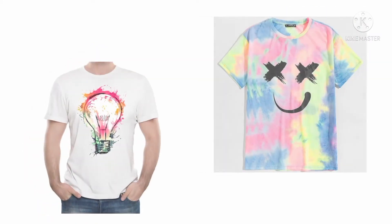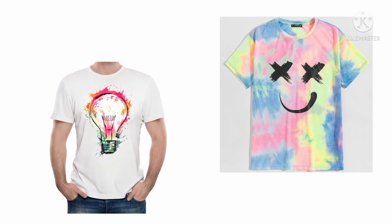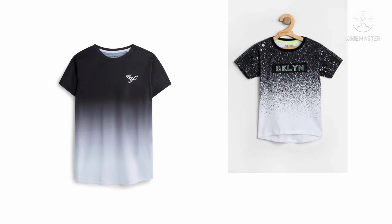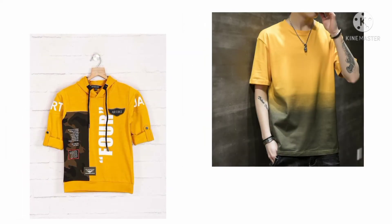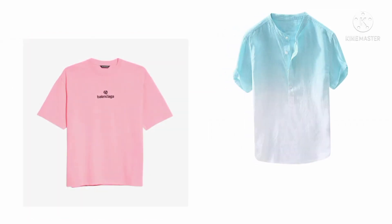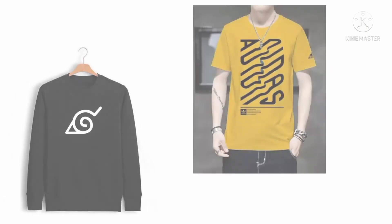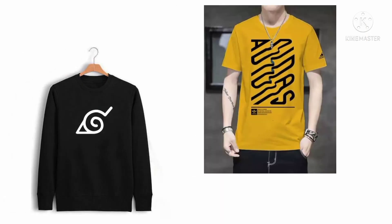Some printed t-shirts. Some other black and white t-shirts. Yellow t-shirts look so cool. Here are some summery t-shirts. Here you can see some stylish t-shirts and some rolled sleeve t-shirts.